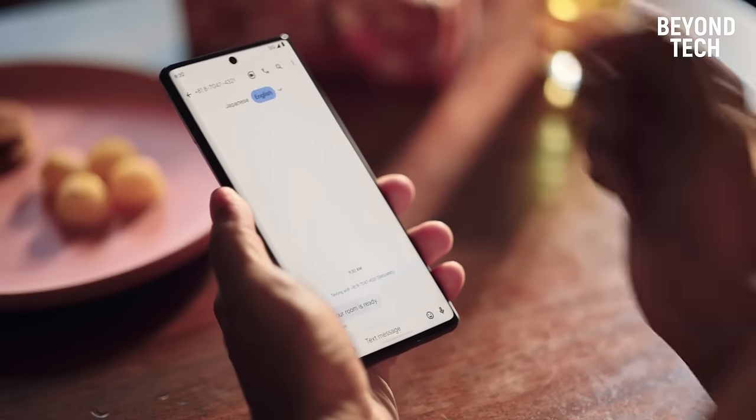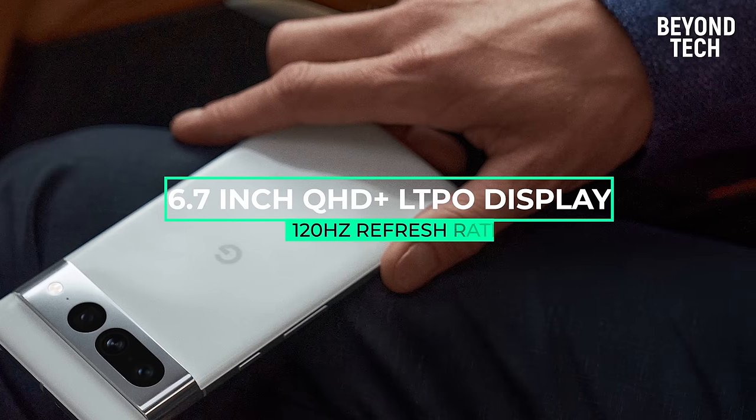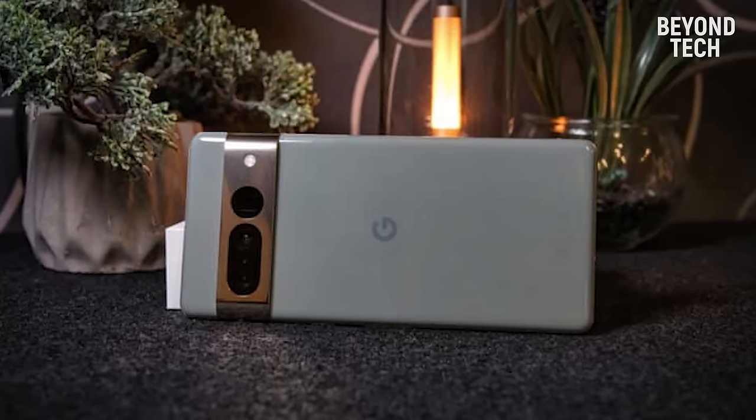The Pixel 7 Pro comes with a 6.7-inch QHD+ LTPO display with a 120Hz refresh rate. There's nothing more you could ask for — the display is almost perfect.